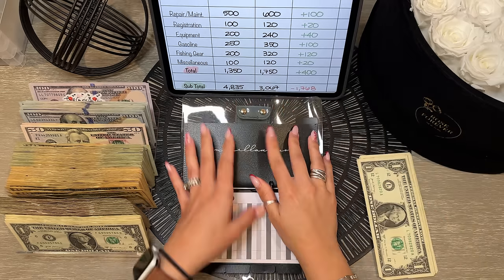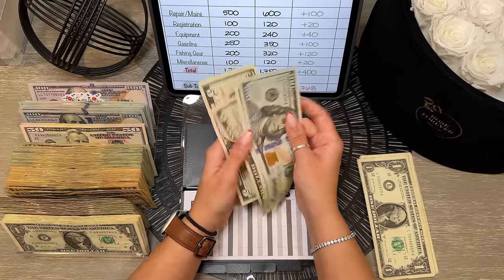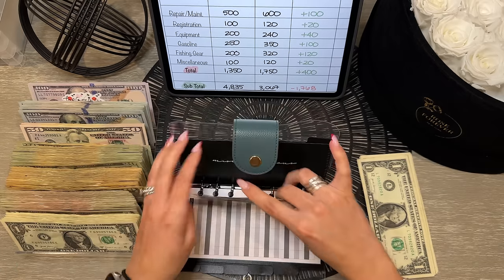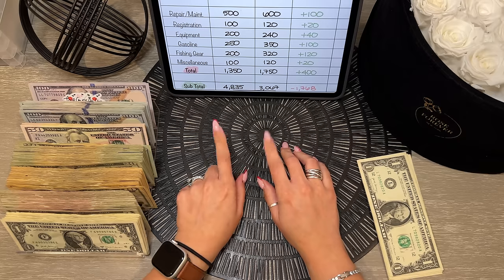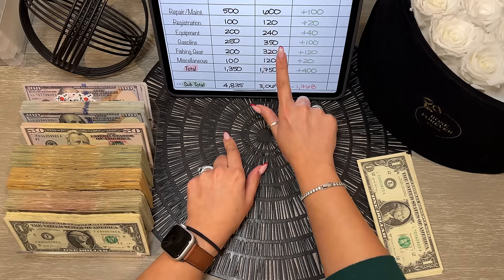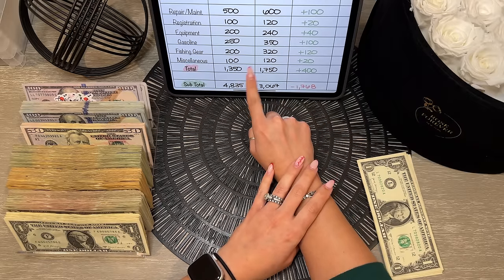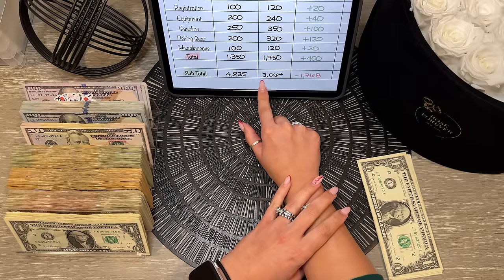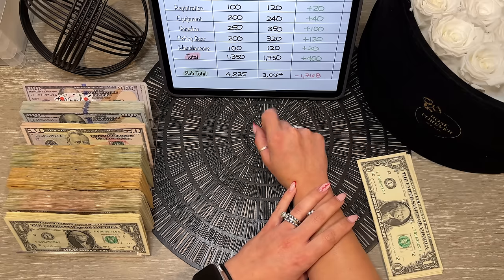Lastly for the boat binder, miscellaneous has $120 — trading the fives in for cleaner bills. In total for our boat binder, we have $1,750 saved, up from $1,350 — a positive change of $400. Together, the holidays and boat binder total $3,067, down from $4,835 — a negative change of $1,760.